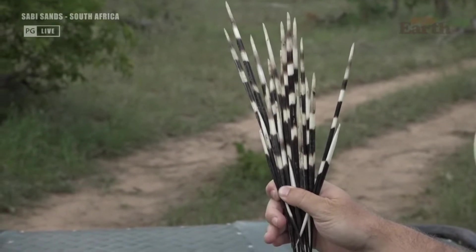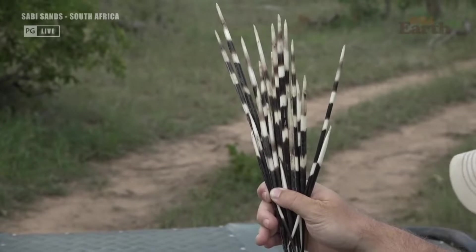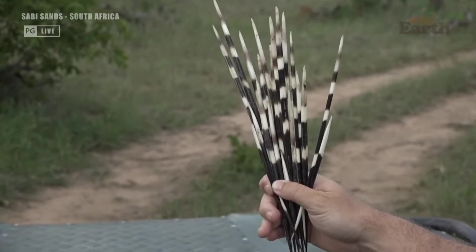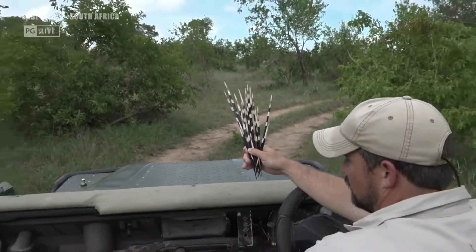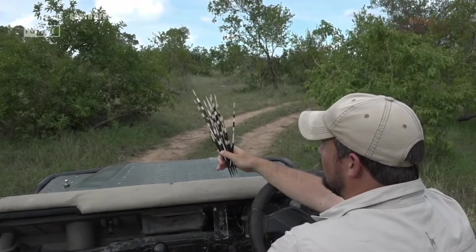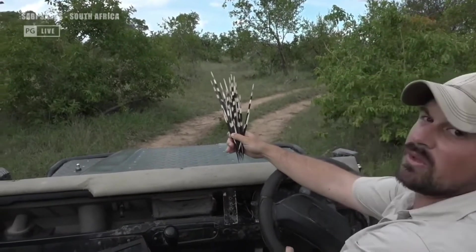It's every five meters or so there's another porcupine quill, and another one, and another one. They've all been driven over, so they are damaged and showing signs of wear, but I don't think that this porcupine gave up its quills willingly.